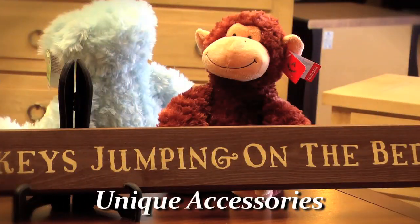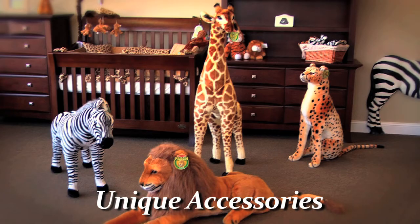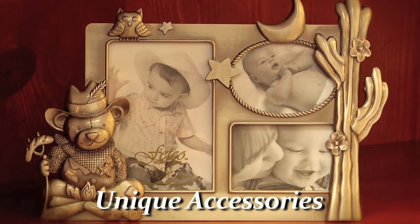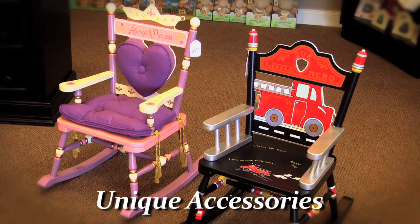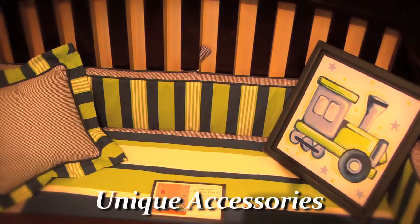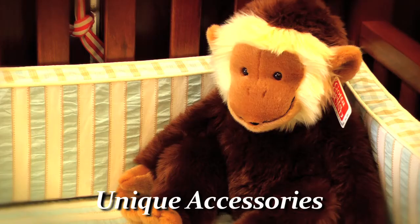One of the things that we bring at Babytime is unique accessories you cannot find every place else. We have a wide selection of stuffed animals, picture frames, and lamps. We like to offer accessories that are unique and different. We want you to be able to go to the shower and when you present your gift, somebody's going to ask you, where did you get that? Well, Babytime.